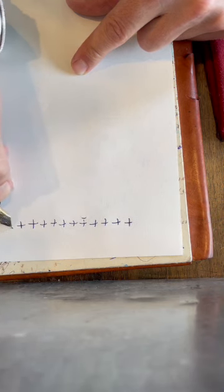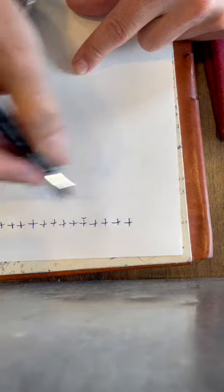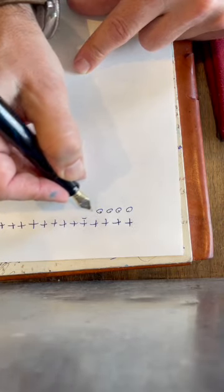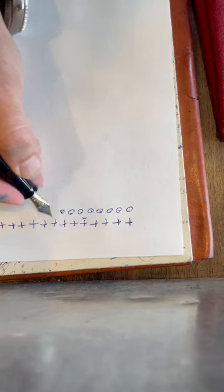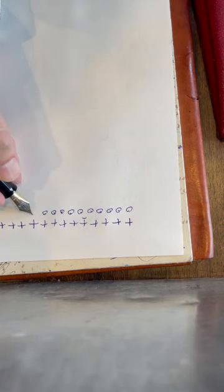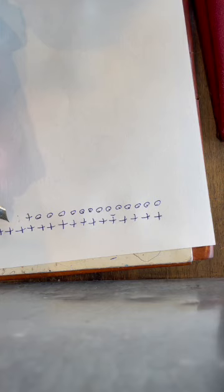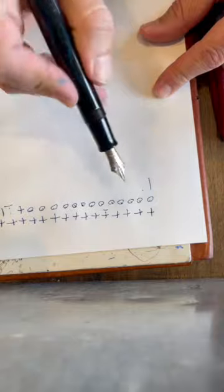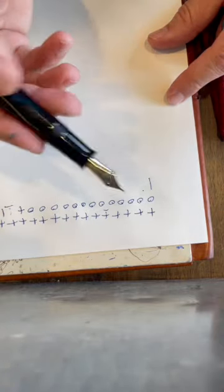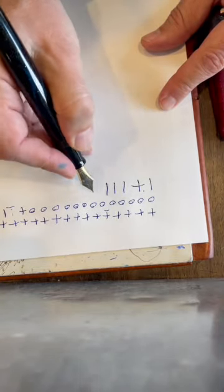I'm told that I'm running it wrong — I'm making some crosses here on Southworth natural wove paper, nothing strange. I'm told I'm holding it too high, too much angle. But none of those other pens skip when I write, and I write a lot. And my angle apparently isn't right. Who writes like that? I don't.